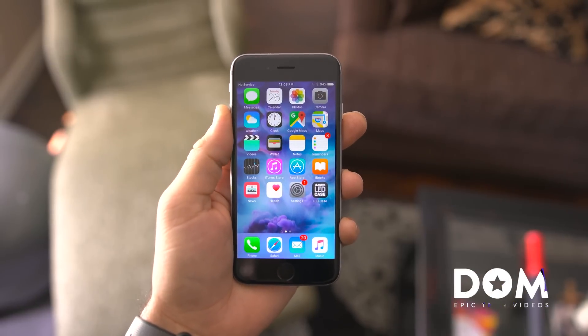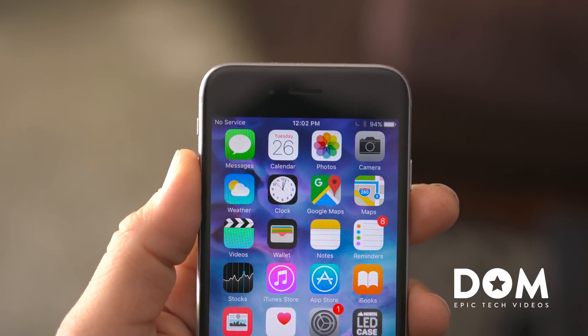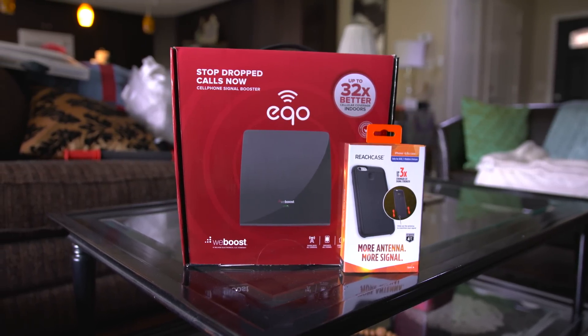Ever get that dreaded no service notification on your phone? The struggle is very real when it comes to bad cellular service. Luckily, there are solutions available in the form of signal boosters, but are they worth the money?